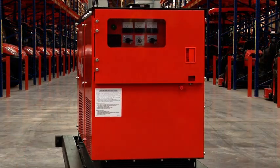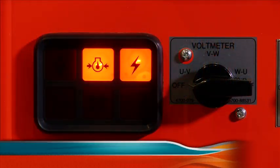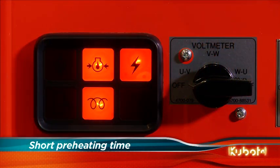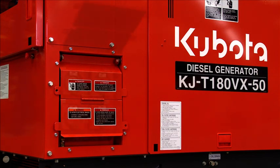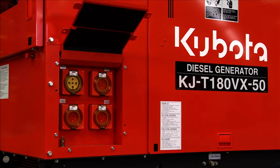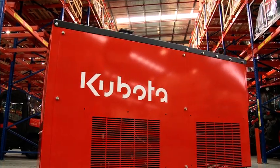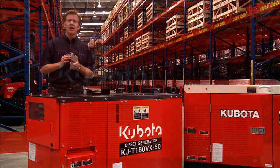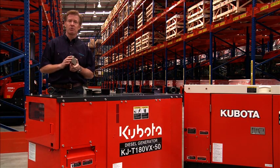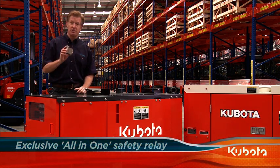All switches and lamps are conveniently located in the centre of the front panel for easy access. The superglow system shortens the preheating time and quickens engine start-ups in cold temperatures. Unlike most other generators of this size, the KJ series comes standard with factory fitted receptacles. Sound absorbing enclosures effectively reduce noise, while rubber pads reduce vibrations. The emergency relay, timer relay and the safety relay are combined into one unit, saving space and protecting against water, dust and vibration — exclusive to Kubota.